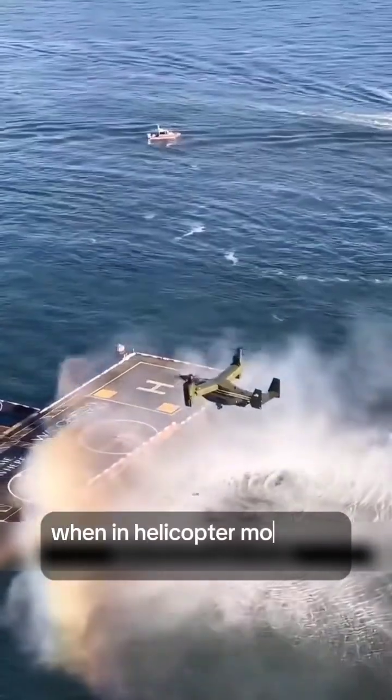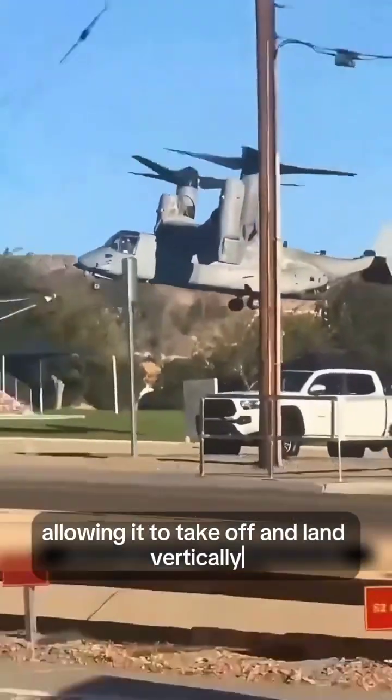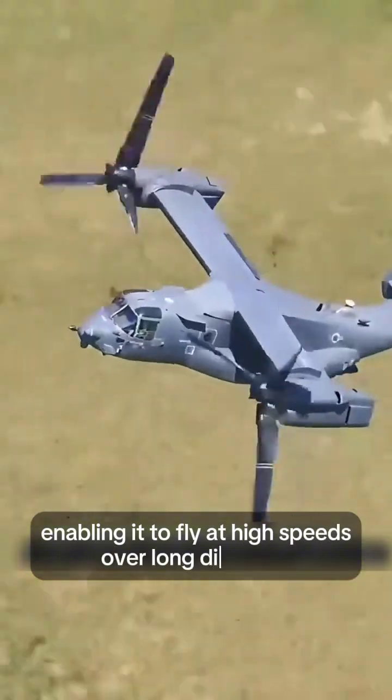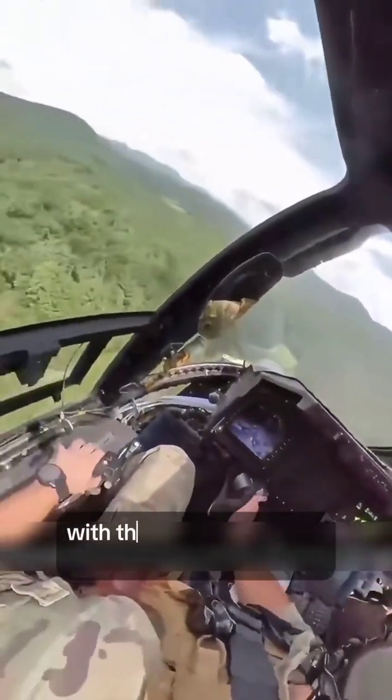When in helicopter mode, the larger rotors provide lift, allowing it to take off vertically. When switched to airplane mode, the wings provide lift, enabling it to fly at high speeds over long distances. It combines the maneuverability of a helicopter with the efficient cruising performance of a fixed-wing aircraft.